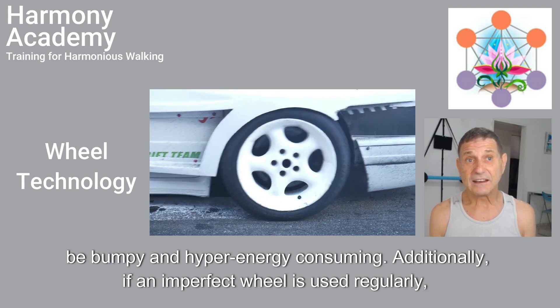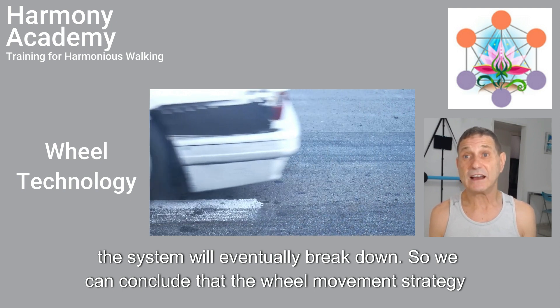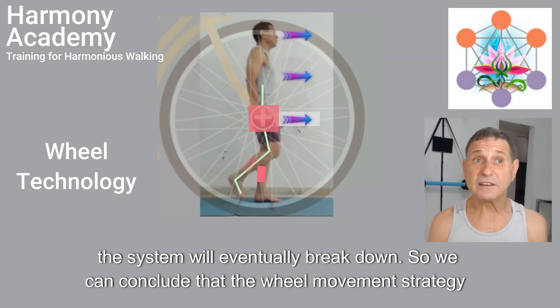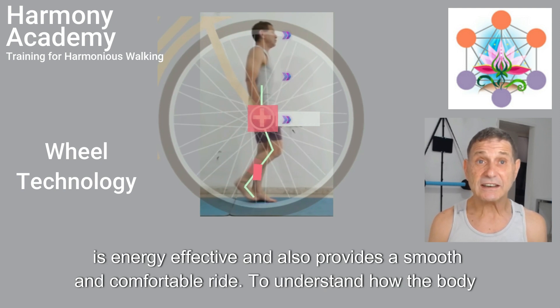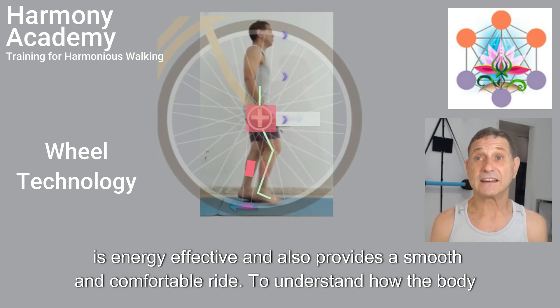Additionally, if an imperfect wheel is used regularly, the system will eventually break down. So we can conclude that the wheel movement strategy is energy effective and also provides a smooth and comfortable ride.